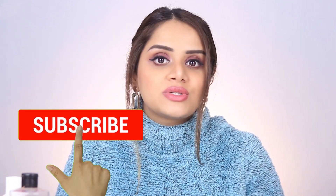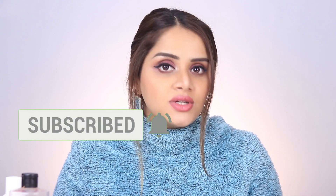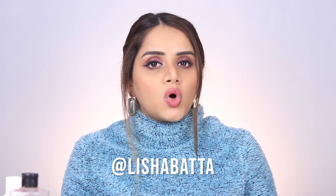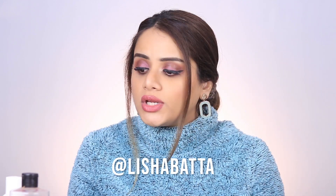Before I blabber too much, make sure you subscribe to my channel to stay notified of all my new videos — seeing the number increase really makes me happy and gives me that much needed push to continue making videos. Also don't forget to follow me on Instagram; I'm doing a lot of cool content on reels as well as stories.